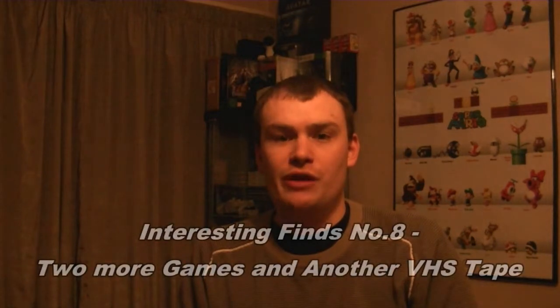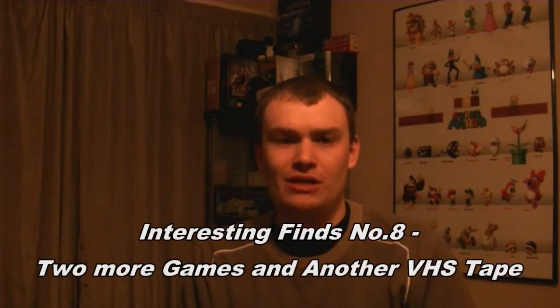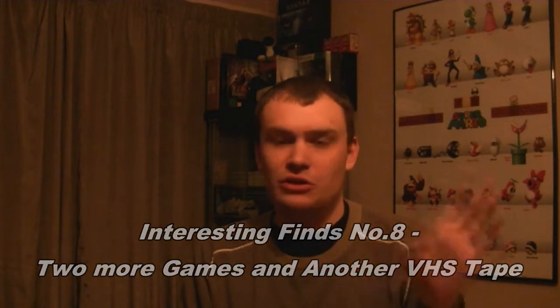Hello everyone, Retro Nick here with another interesting finds video. I picked these up some time ago, actually during Saturday just gone, meaning to get around to this but just haven't had much chance until now. I just thought I'd quickly show you what I found — just a bundle of games, nothing too special but interesting enough to put this video together. Hope you enjoy what I've got, and as usual we'll be showing these on the monthly pickups video later on this month.